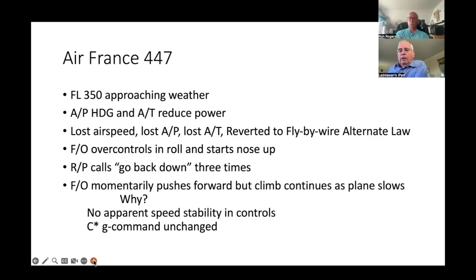The relief pilot in the captain's seat said 'go back down' three times, and the first officer pushed forward three times. But the climb continued as the airplane slowed. Why? Because there's no apparent speed stability. When he pushed forward, he commanded a G response to bring the pitch down slightly. In a regular airplane or C-star U, as you slow you'd have to pull back more and more — apparent speed stability. If you then pushed forward, you'd lose all that back pressure and the nose would come down rapidly. But with C-star, it maintains flight path and makes a smooth G-commanded change.